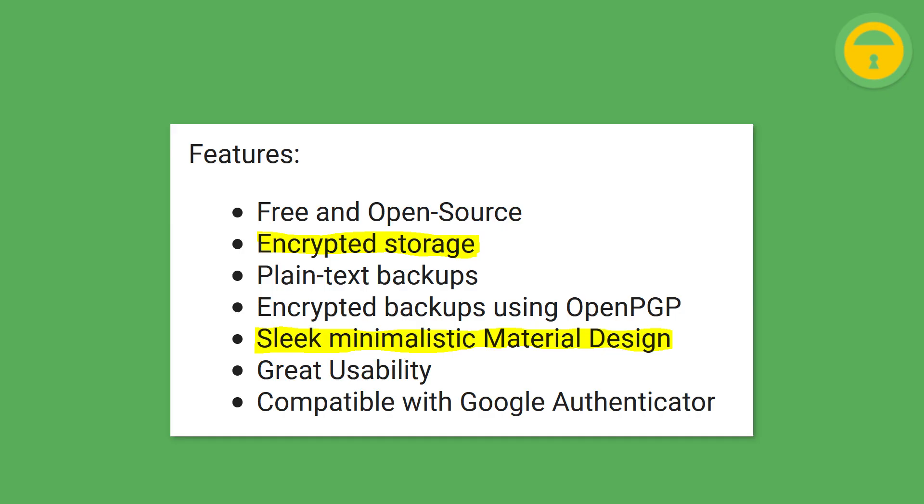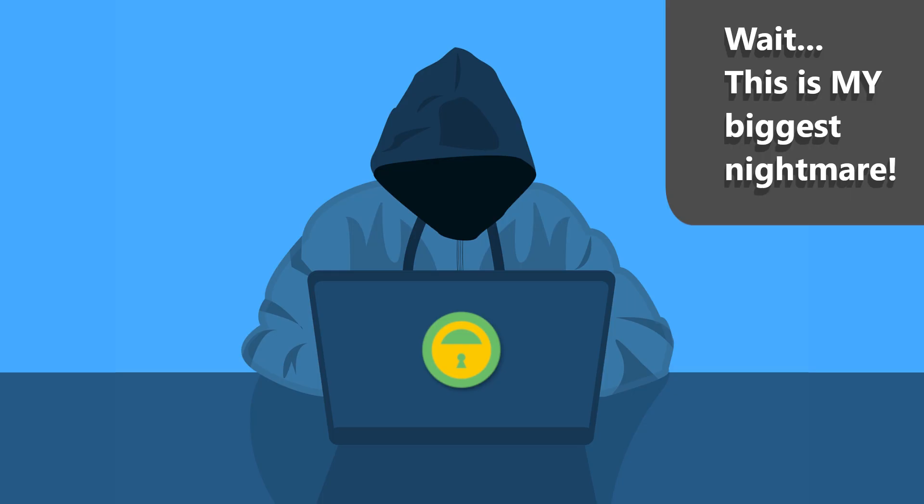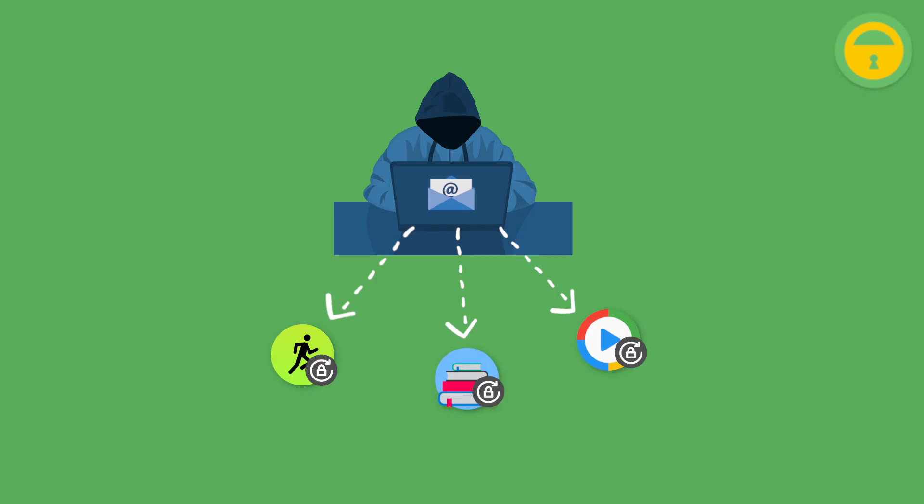Now let's talk about AndOTP. This is a two-factor authentication app with minimalist design and encrypted storage. Two-factor authentication makes the possibility of somebody hacking your account almost impossible. When you log into your account on the browser, you don't only need your password but also a six-digit code generated on your phone, which must be entered before you are logged in. So even if somebody has your password, they don't know the code. This is especially important for services linked to your bank account like Amazon, or critical services like your email, which you use to sign up on other accounts. If someone took over your email account, they could reset all accounts tied to that email address and gain access to them.